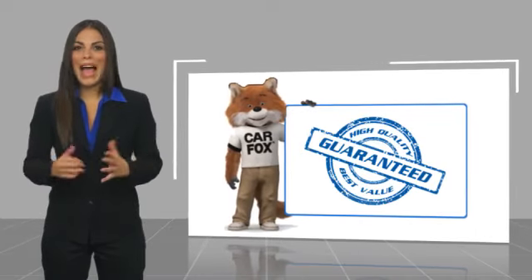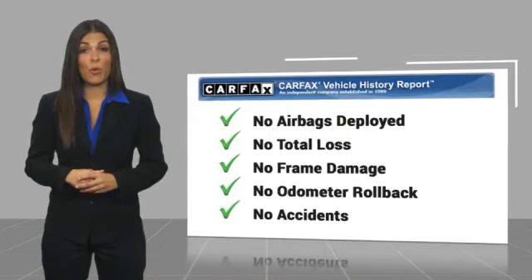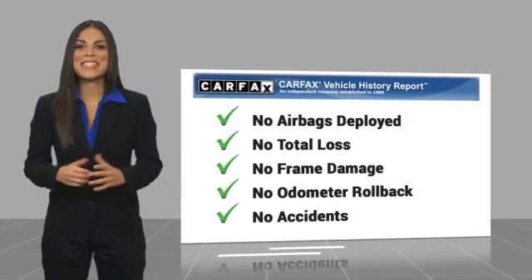Here's another high quality vehicle with a Carfax vehicle history report. Be sure to find a complimentary copy of this report online or contact the dealership.